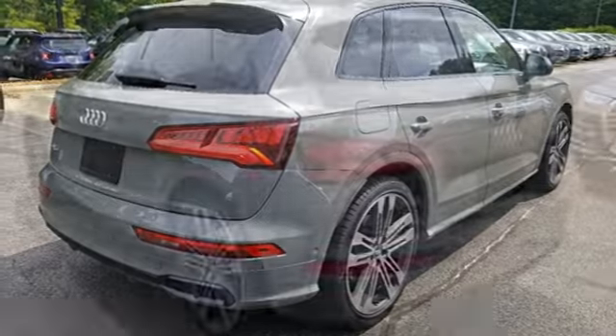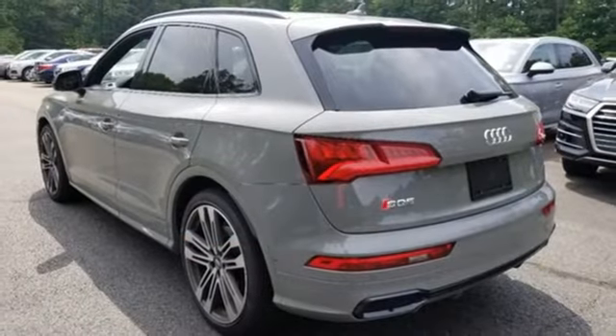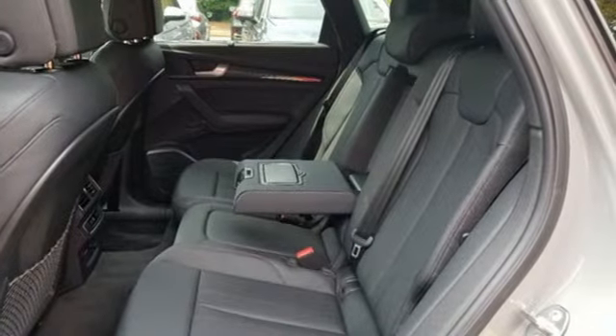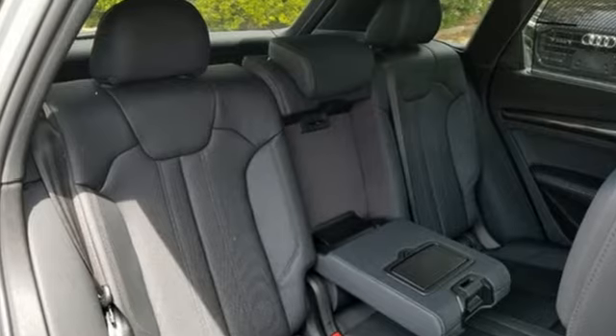Doors and push button start proximity key. Front heated and ventilated bucket seats. External memory control. Dual zone climate control. Auto dimming mirrors and power heated mirrors.